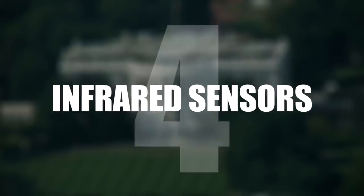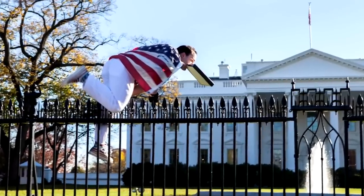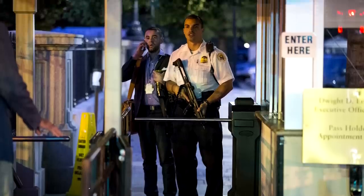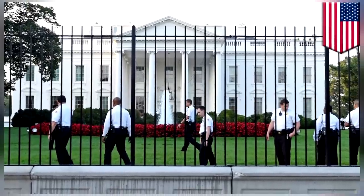Number 4: Infrared Sensors. Over the years security within the White House grounds has multiplied. Gone are the days when you could wander right up to the front door, as security has the place fenced off with restricted areas, hidden guards with dogs, and even infrared sensors which trigger the alarms.